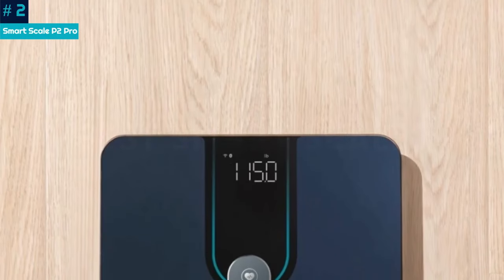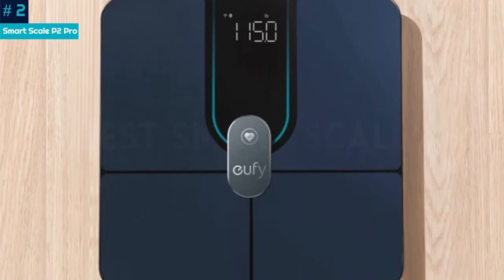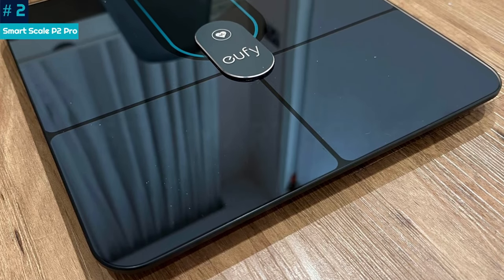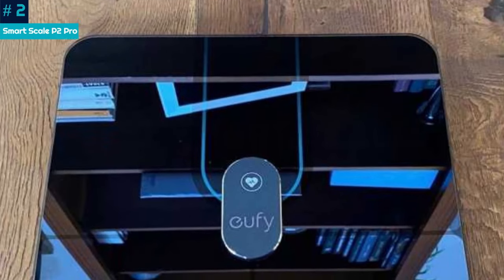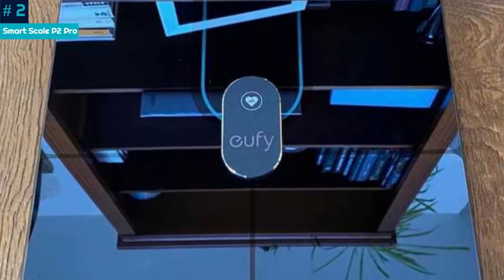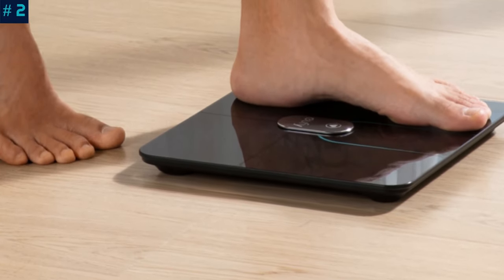Other in-app features include daily calorie logging and a useful database of common food items. The scale comes with a tape measure — that seems a bit basic, but input your key measurements and the app will display a 3D model of your body. User numbers are unlimited, and you can even set up accounts to weigh babies and pets. The only trouble with multiple users is that similar weights can be sent to the wrong account, which can be frustrating — though this is a common issue with Wi-Fi scales.